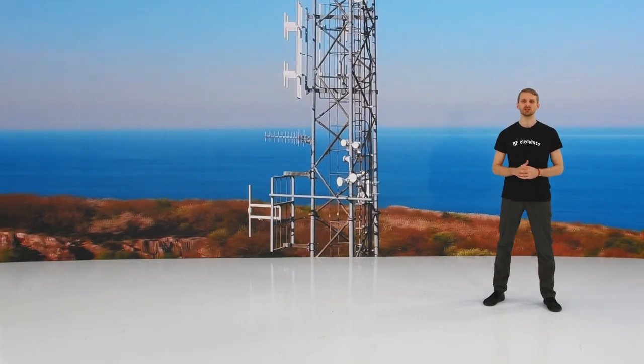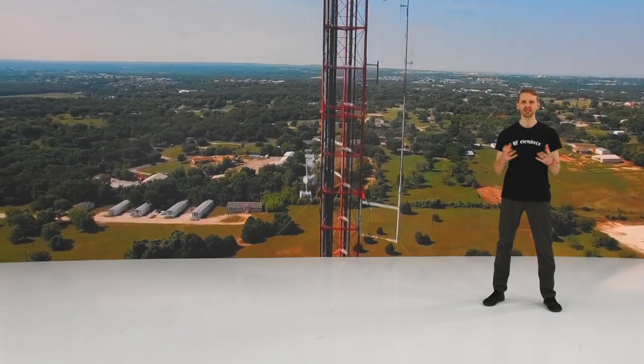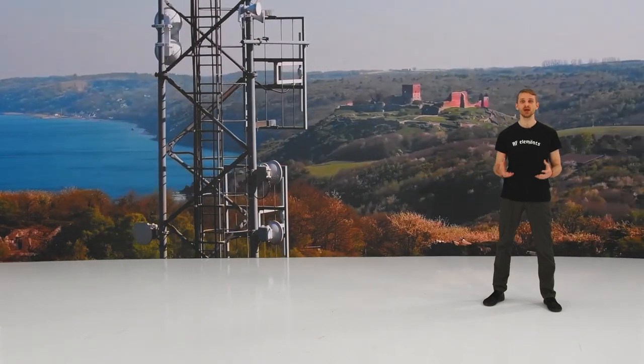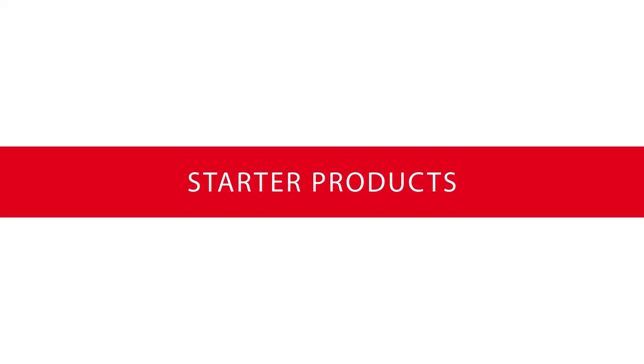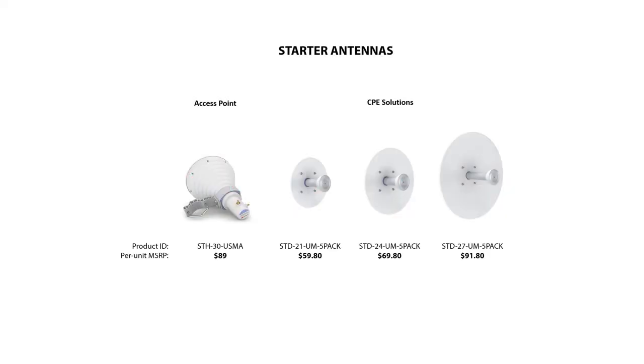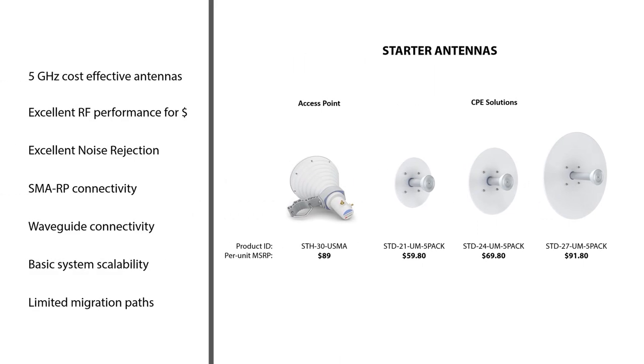Once this presentation is over, there will be space for your questions in English and Spanish. So let's have a look at our new exciting products. First, we bring you a completely new product group called Starter Products. Starter Products are designed for customers who, as the name suggests, are starting with RF Elements antenna technology but have restricted budgets — customers who want to benefit from the great beam performance of RF Elements antennas, but are not ready to enter the Twistport ecosystem right now.